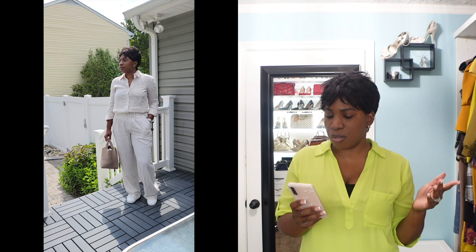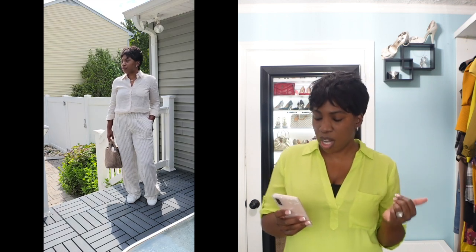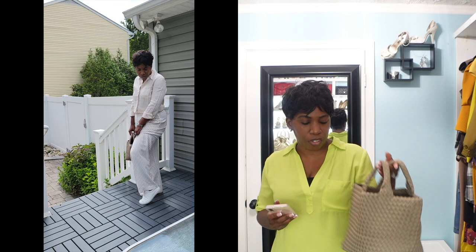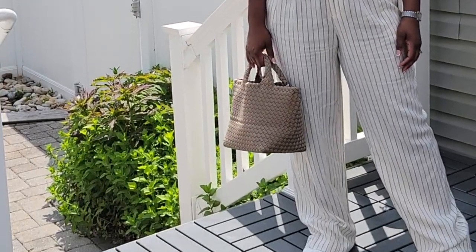For look number one, the occasion is running errands — maybe a doctor's appointment, a parent-teacher conference, or a little shopping. We want to be carefree, comfortable, and easy. The shirt is tucked in all the way around with one button undone and the sleeves rolled up. Jewelry is minimal: hoop earrings, a simple necklace, and a watch. We're wearing sneakers for comfort, and for the handbag I'm carrying a really cute nude woven tote by the brand Nigetti — great for tossing things in, and it comes with a strap for crossbody wear if you need to be hands-free.